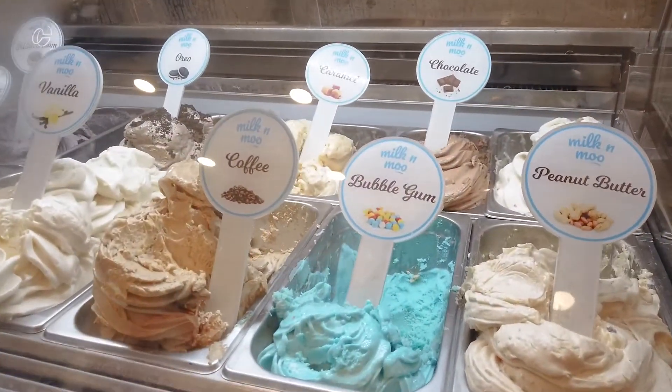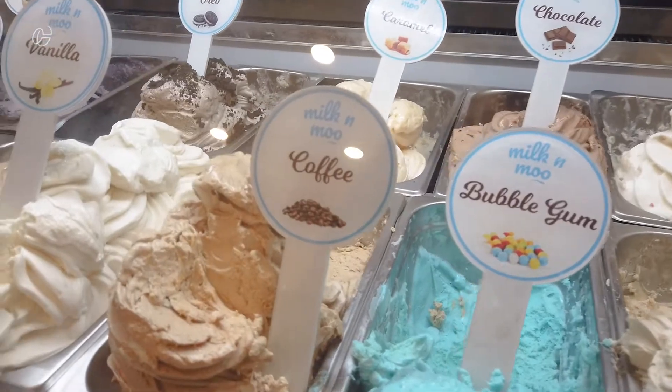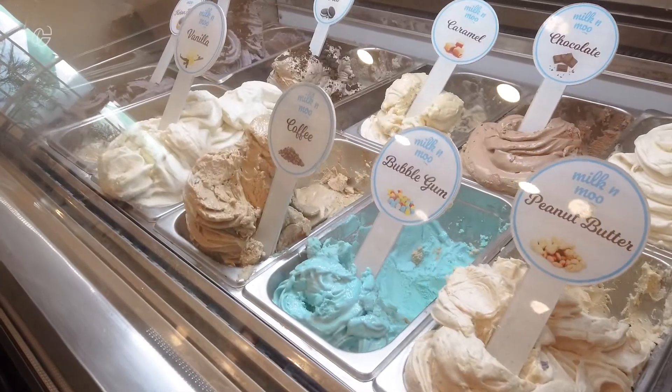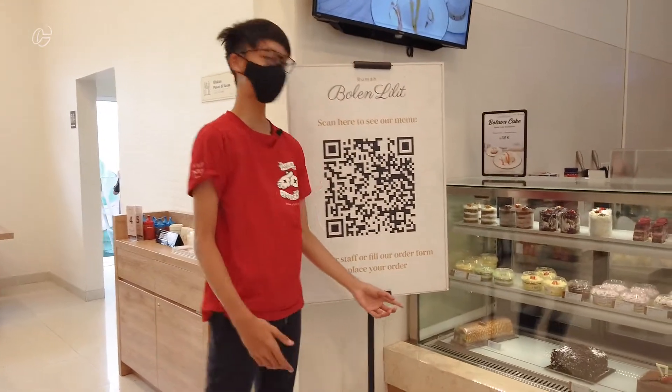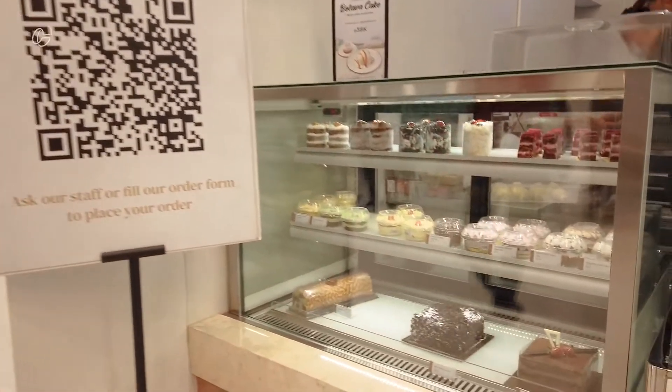This looks really, really good, really yummy. There are also more desserts here. There's a cake right here, you can buy it. It looks really good.